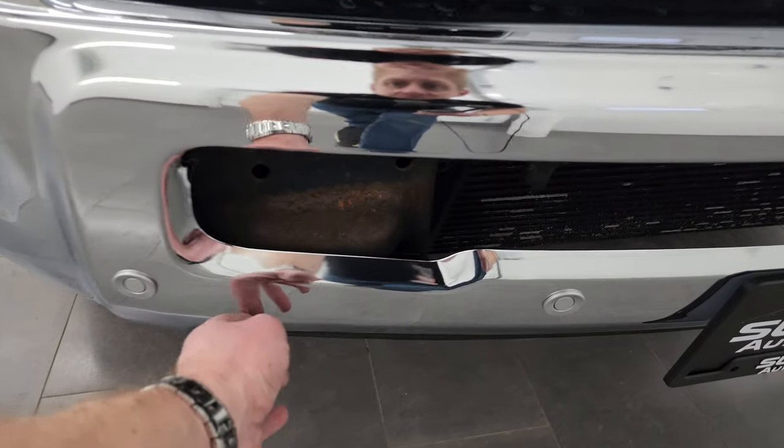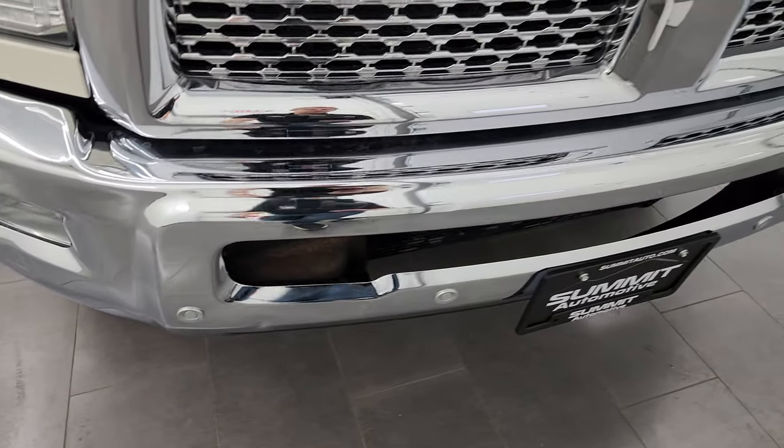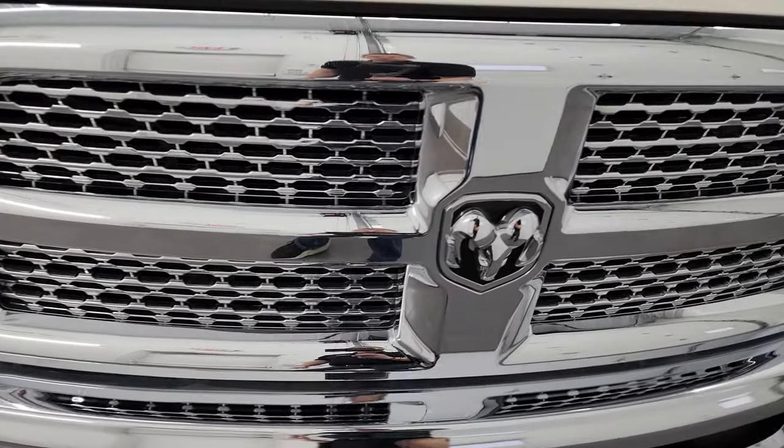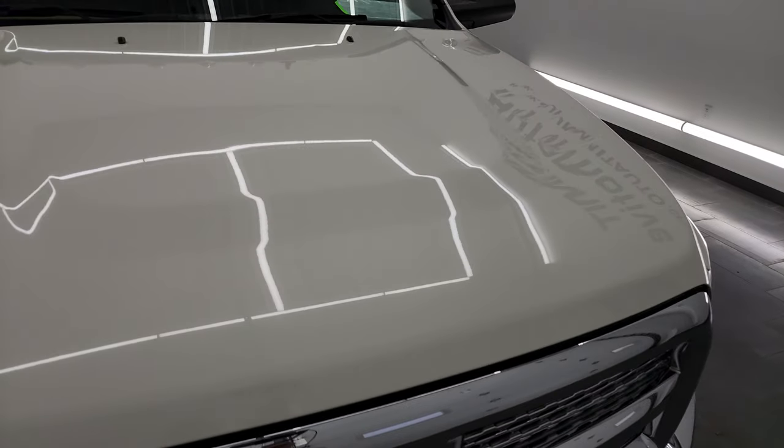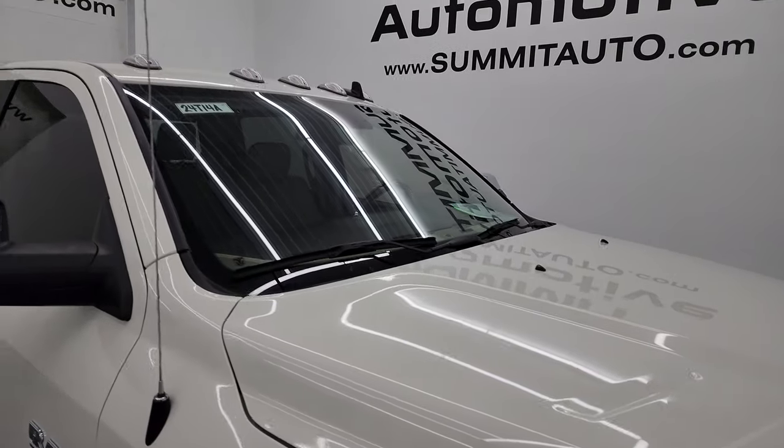The only thing I saw is a couple of little dings, but it does not affect the performance of the truck. You get the chrome trimmed grille and the hood is in excellent shape — didn't see any dents or dings on there. And you get the cab lights up top.